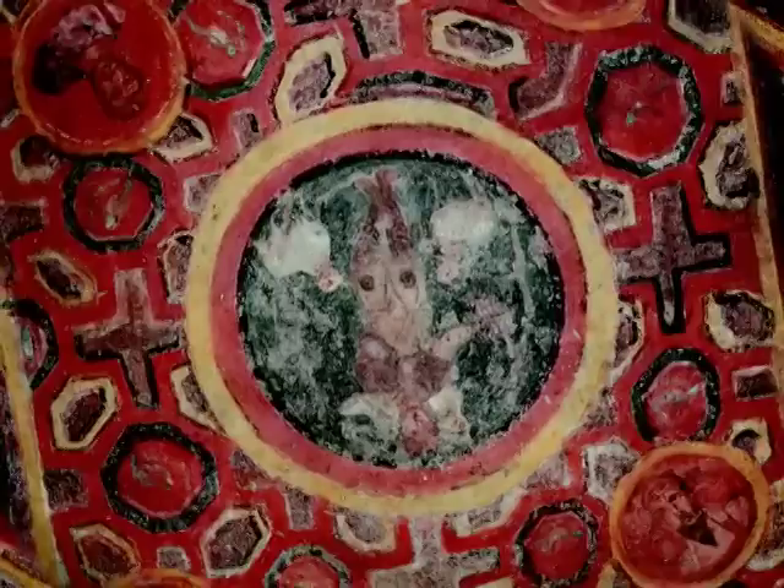The images of Saints Andrew, John, Paul, and Peter also appear on the ceiling of the tomb with great clarity.